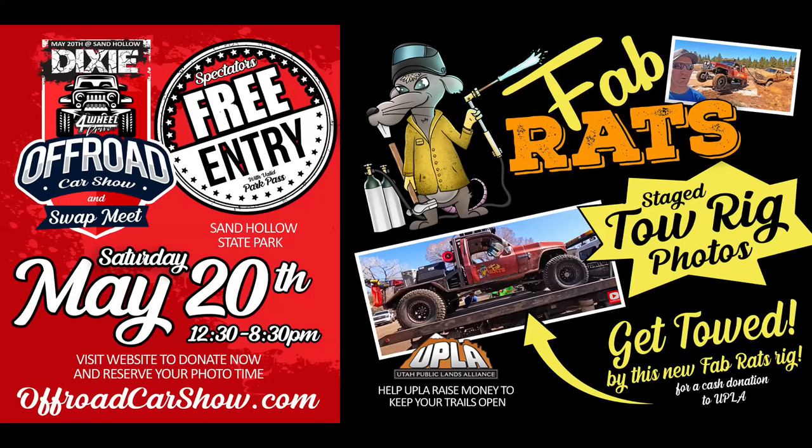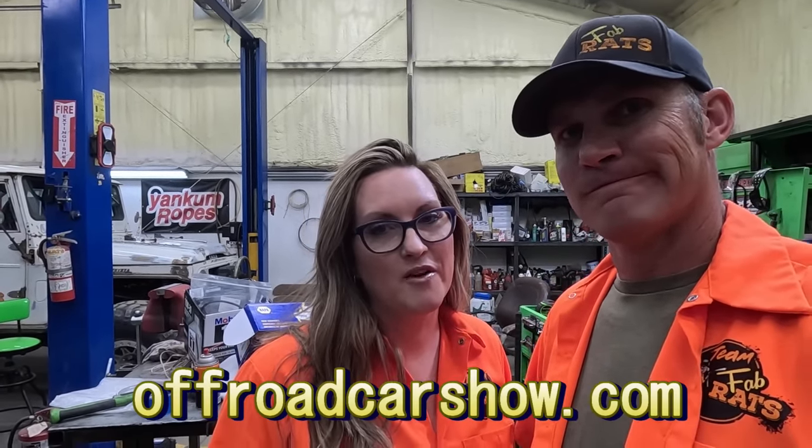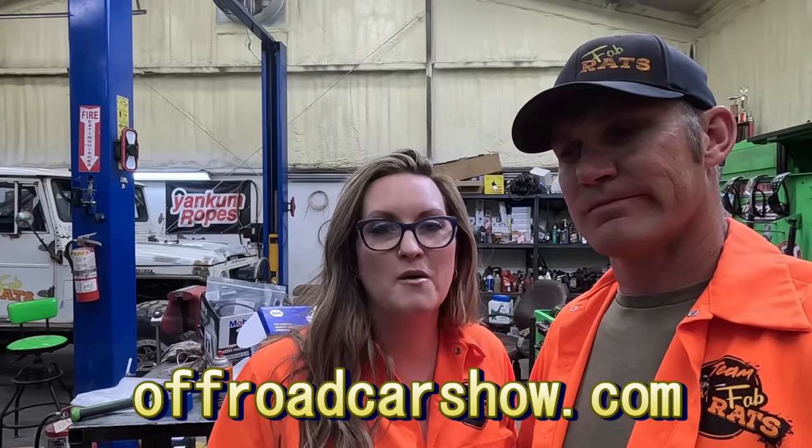We interrupt the program to share some exciting news. If you're in the southern Utah area this Saturday, May 20th, come on over to Sand Hollow — it's the Dixie Four-Wheel Drive off-road car show, the very first one they've ever done. It's also a swap meet, so there'll be people selling parts for your rigs. We're going to do staged pictures with the tow truck so you can hook your rig on and get a photo like you're getting towed out. All proceeds go to UPLA — it's a donation, not a fee. Go to offroadcarshow.com to secure your spot.